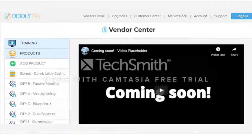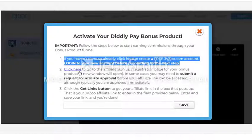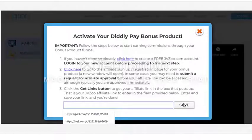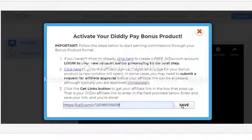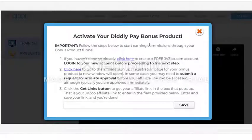To get started with DiddlyPay's Dumb Little Cash Makers DFY business, the very first thing you want to do is retrieve, enter, and save your special 100% commission affiliate link for Dumb Little Cash Makers. When you first log in to your DiddlyPay member area, you'll see a box pop up with your 60-second instructions on how to retrieve, enter, and save your affiliate link. Do that first and foremost — you can even pause this video and do it right now. Then you're literally 100% set up and ready to make money.